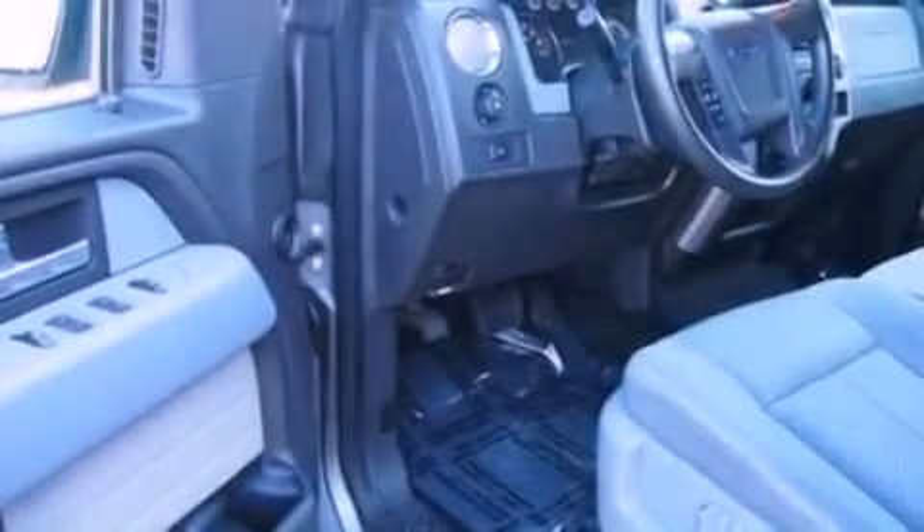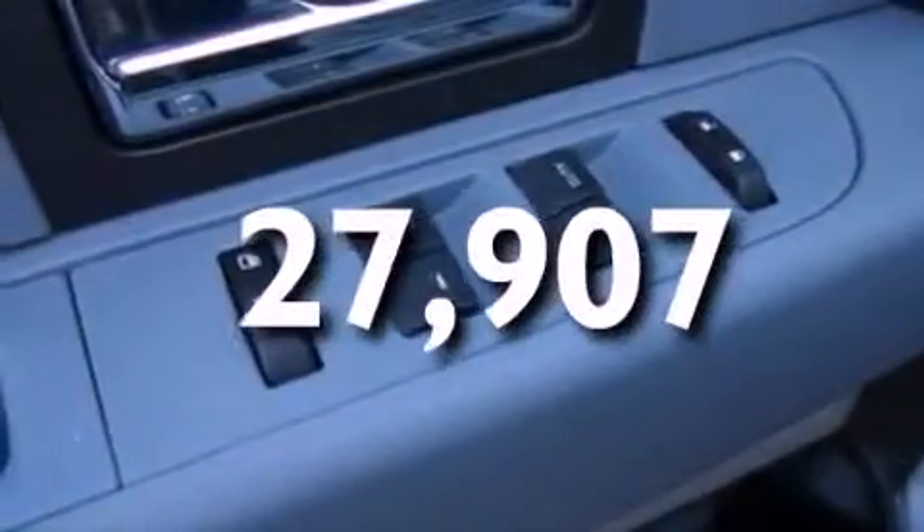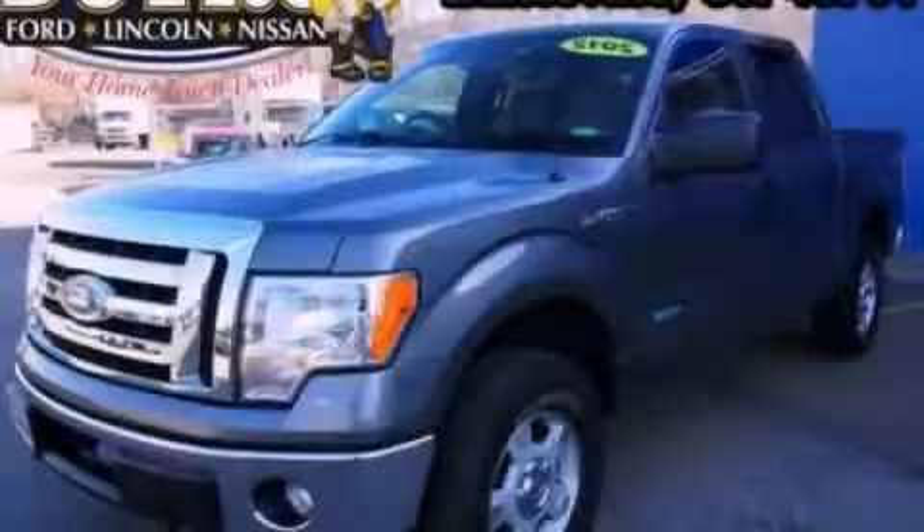Also included are fog lamps, an anti-lock braking system, a keyless entry system, and this vehicle has fewer than 28,000 miles on the odometer. This vehicle is sure to sell fast — call and arrange your test drive today.